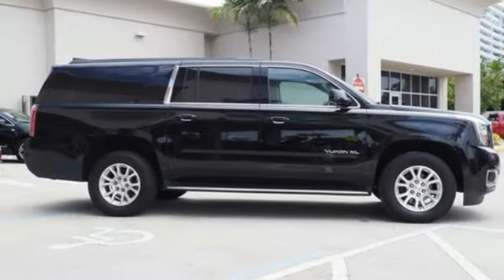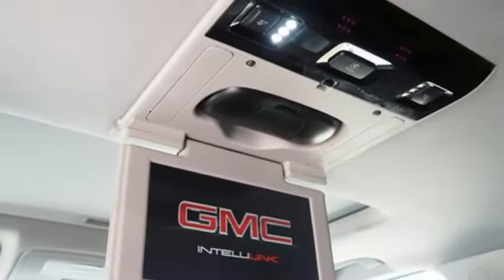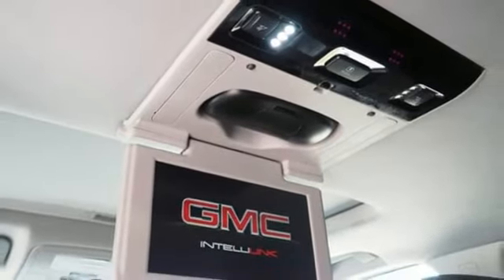Entertainment system with Blu-ray, hands-free liftgate, memory exterior door mirror settings, and V8 engine.